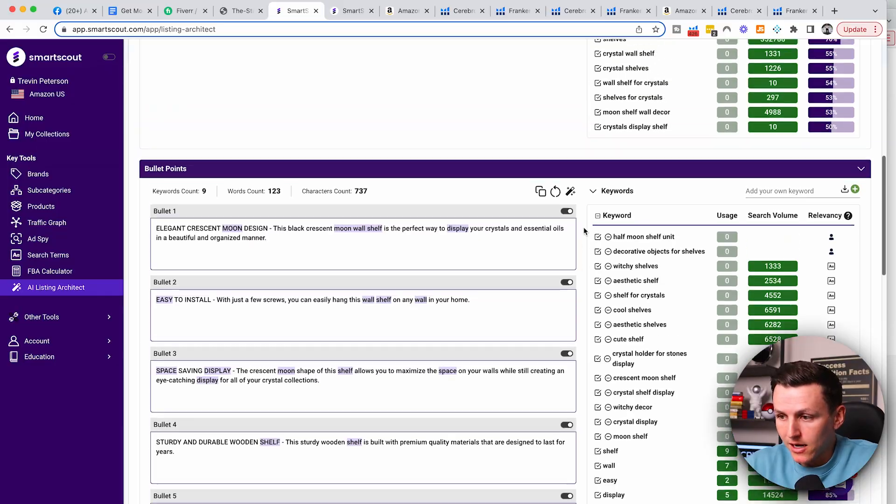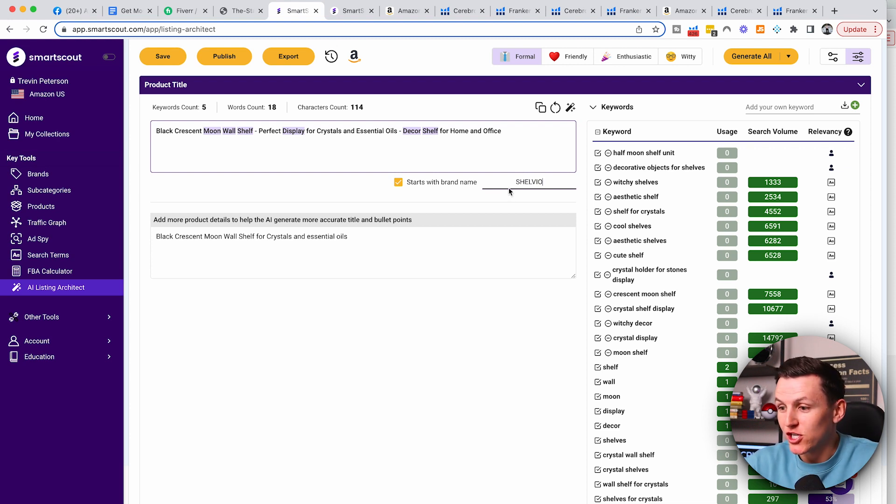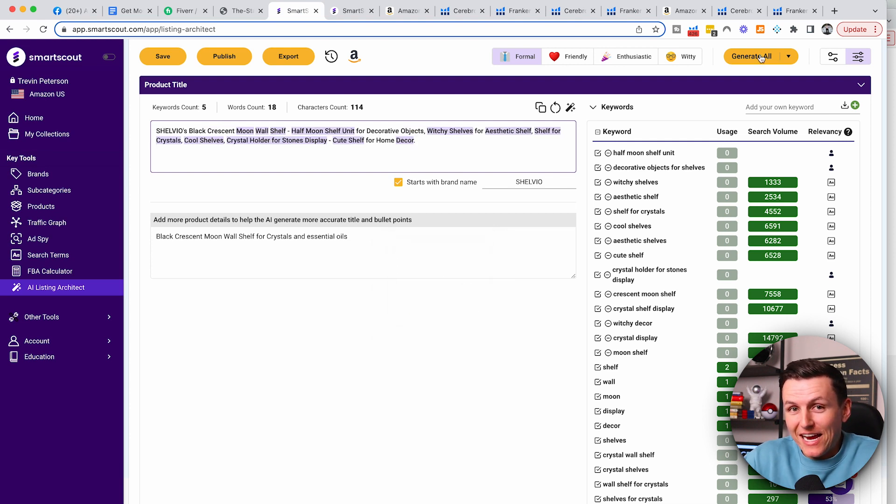We're making sure that we have the best keywords in our listing. From there you can come over here and do Start with Brand Name, which will automatically put your brand name at the very beginning of the title. I'll set my brand name as Shell VO — kind of clever, shelves — and then I'm going to hit Generate All. Now it's going to regenerate — it's going to take those keywords I added and add them into the product title, description, and bullet points. And it's pretty quick — we're talking about 15 seconds.